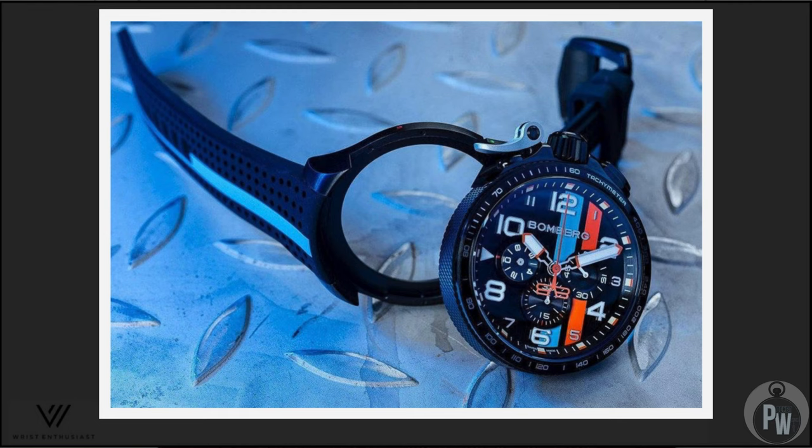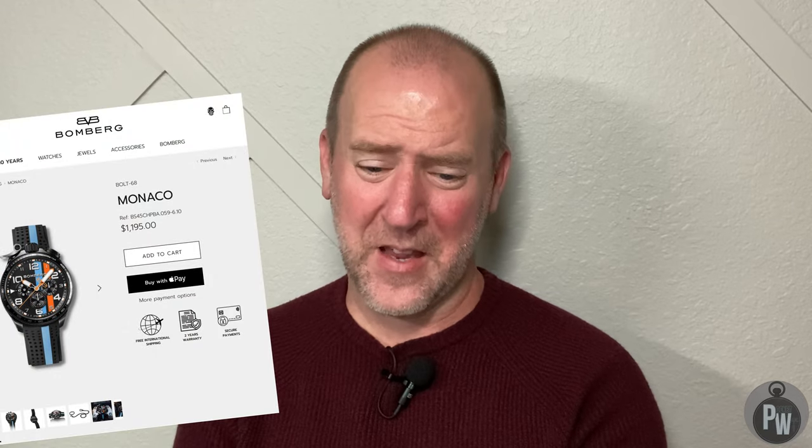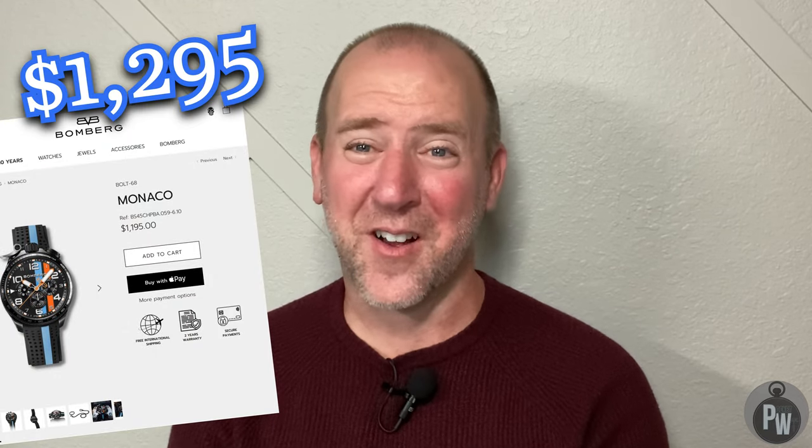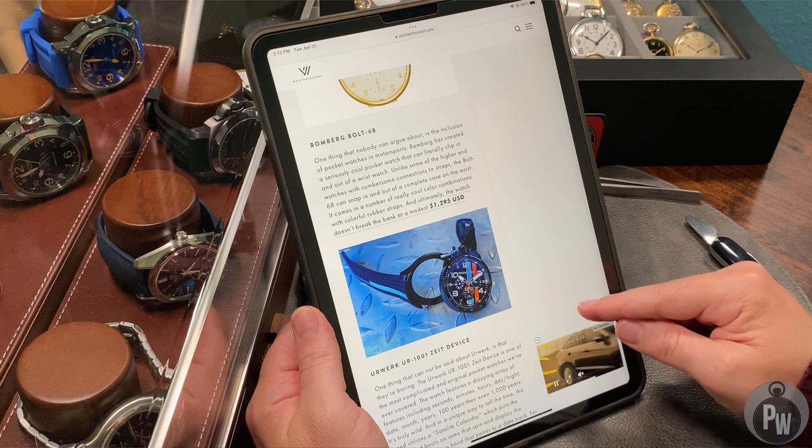This looked like a gag — sadly it's not. I've never heard of Bomberg, but it looks like they've made a conversion watch that has a pocket watch ability to it — a watch that can pop out and turn into a pocket watch. It's so ugly it looks like a child's toy. It's about $1,300, which makes it the most expensive child's toy ever, and I do not recommend it to any man, woman, and or child.